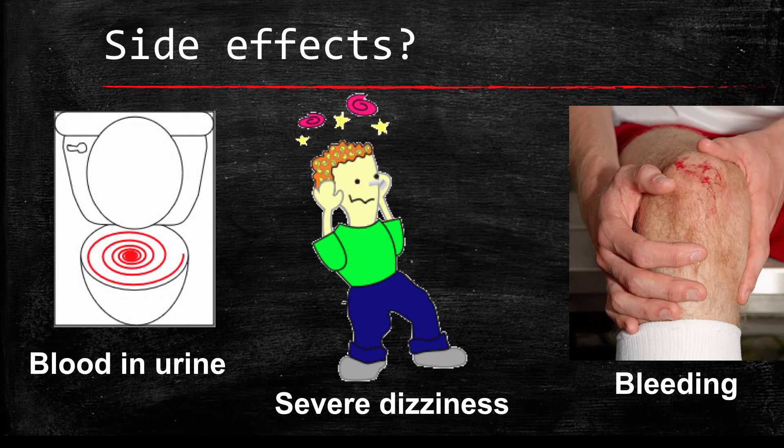The main side effect of Rivaroxaban is bleeding. Signs of bleeding include coffee-looking vomit, bleeding that will not stop, severe dizziness, and blood in the urine. If these occur, please call your doctor right away.